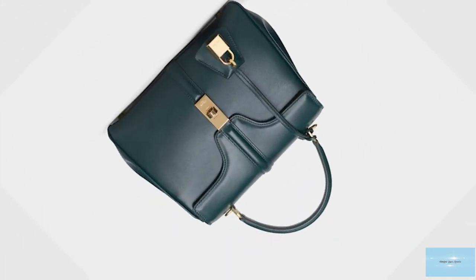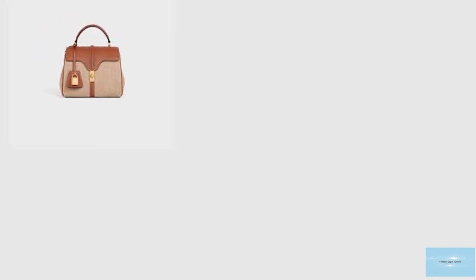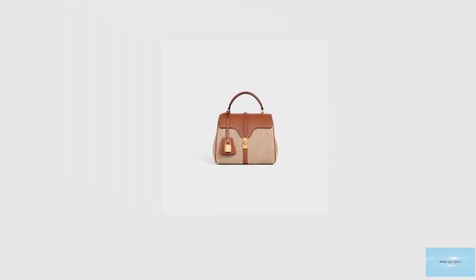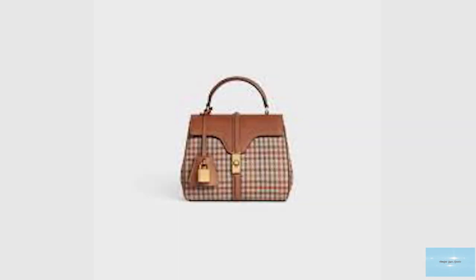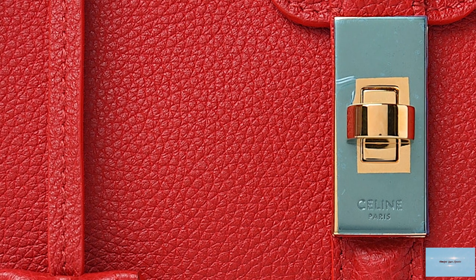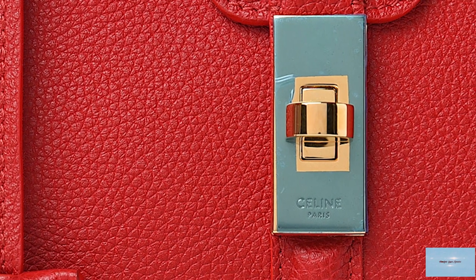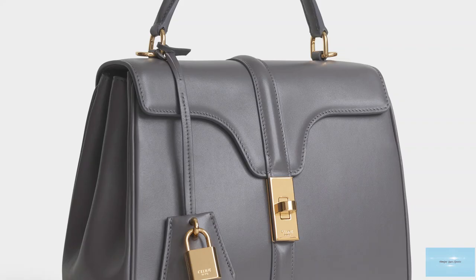The Celine 16 bag also comes with a removable leather strap, making it a versatile bag with multi-purpose carrying options. The Celine 16 is an elegant, refined, stylish and versatile bag that can accentuate any outfit from formal wear to casual wear. It is a strikingly feminine bag, the epitome of a vintage retro style, and is perfect as an everyday bag. The Celine 16 bag has a sleek and minimalistic aesthetic that exudes all of Celine's historic codes, imbuing the Parisian style and classicism expected from the Celine fashion house.